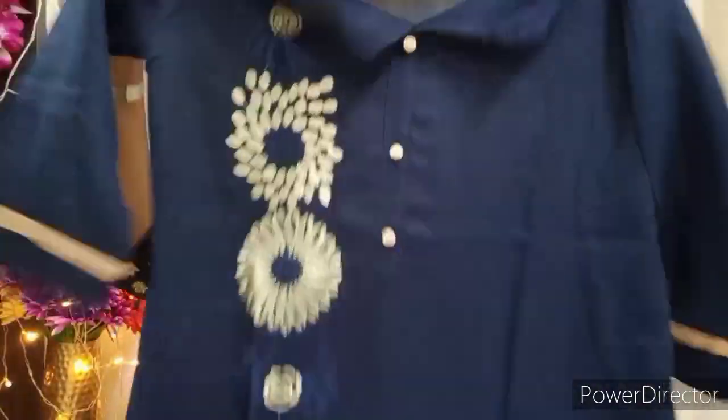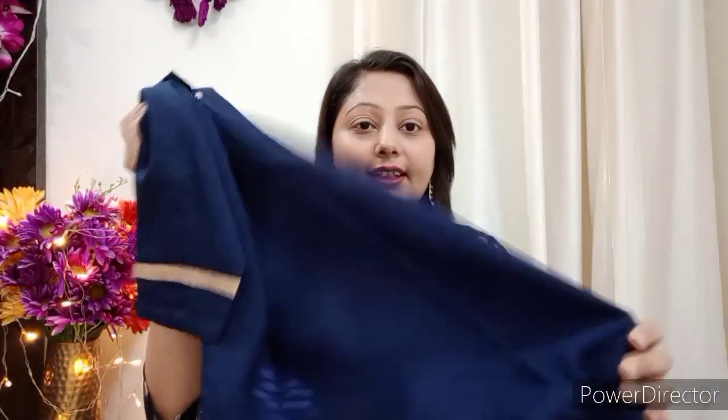You can also wear it with 3/4 sleeves and a golden border, which is very nice. I really like this shirt.